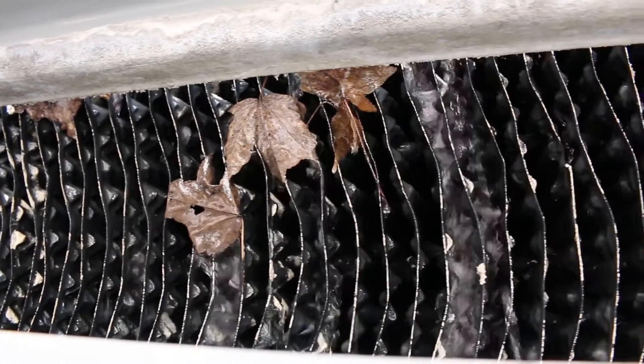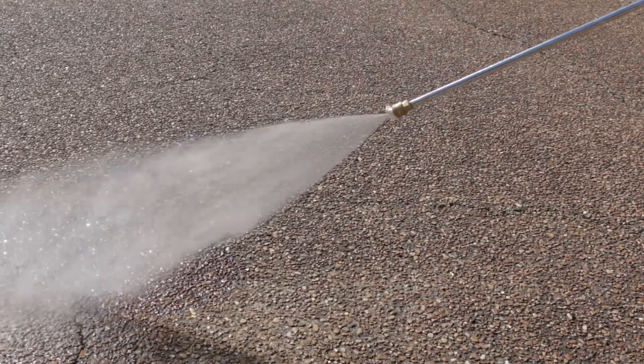Be sure to keep fill media clean. Drain and clean your cooling towers in the spring and fall and chemically treat the fill media. Never pressure wash fill media.